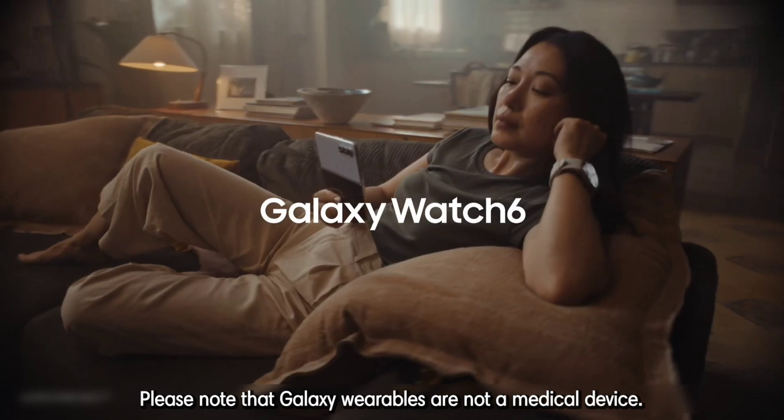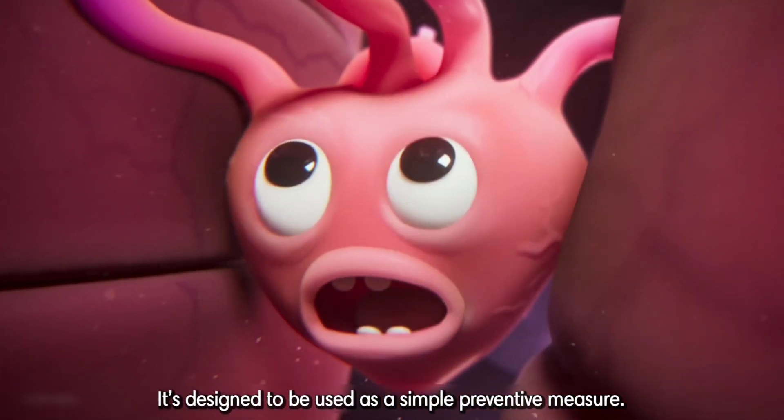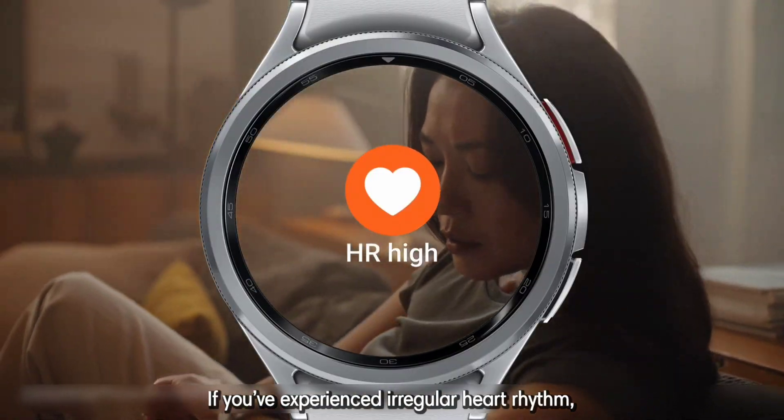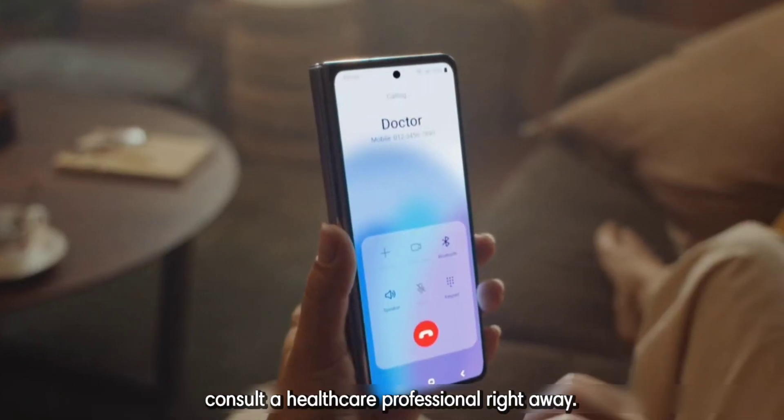Please note that Galaxy wearables are not a medical device. They're designed to be used as a simple preventive measure. If you've experienced irregular heart rhythm, consult a healthcare professional right away.